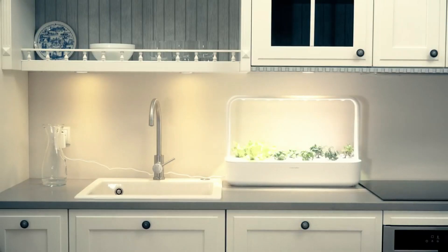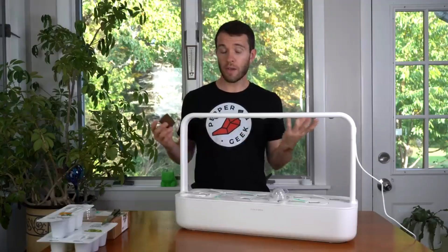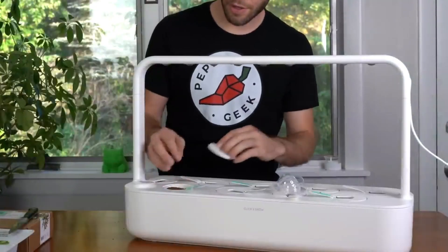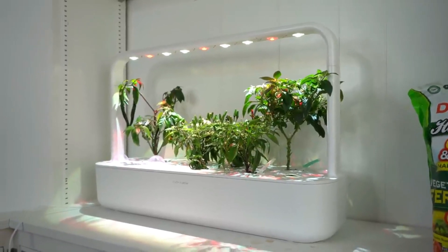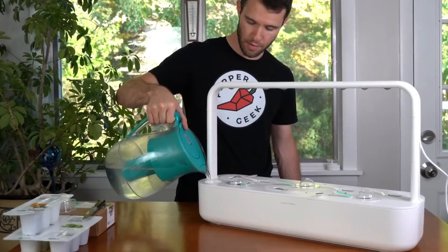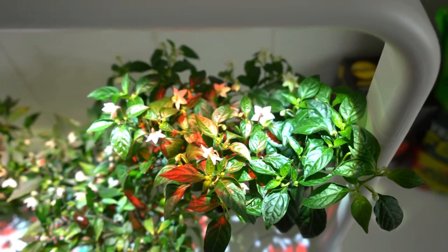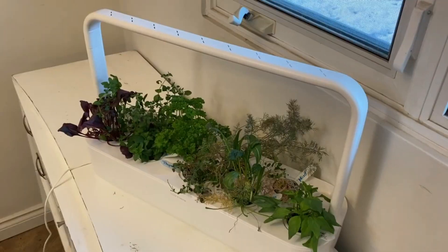The kit comes with everything you need to start growing your own herbs, including pre-seeded plant pods, a water tank, and a grow light. The plant pods are designed to provide the right amount of water, nutrients, and oxygen to your plants, so you don't have to worry about over- or under-watering. The grow light ensures your plants receive adequate light to grow healthy and strong, even in areas with low natural light.